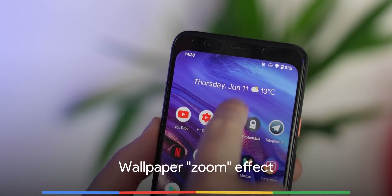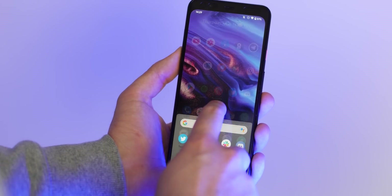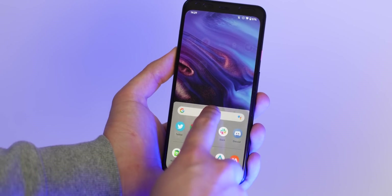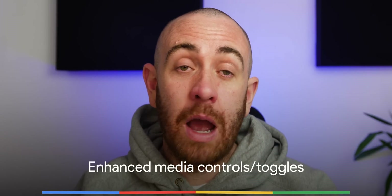A smaller usability change that enhances overall cohesion in Android 11 Beta 1 is the zoom on your wallpaper feature when swiping up into your app drawer or swiping down into the notification shade. Admittedly not a huge change, but one that makes your general experience that bit smoother across the board.